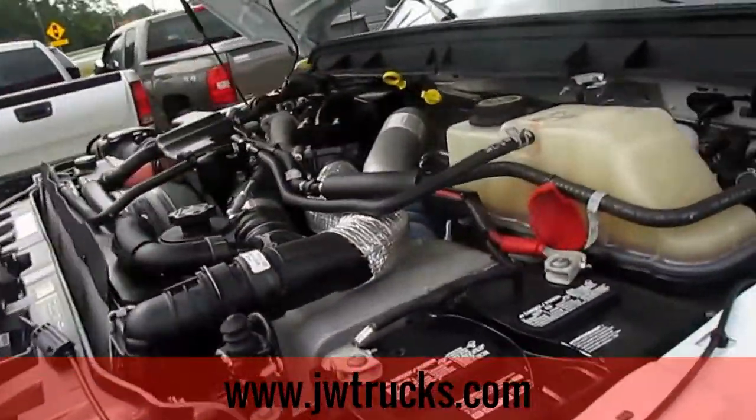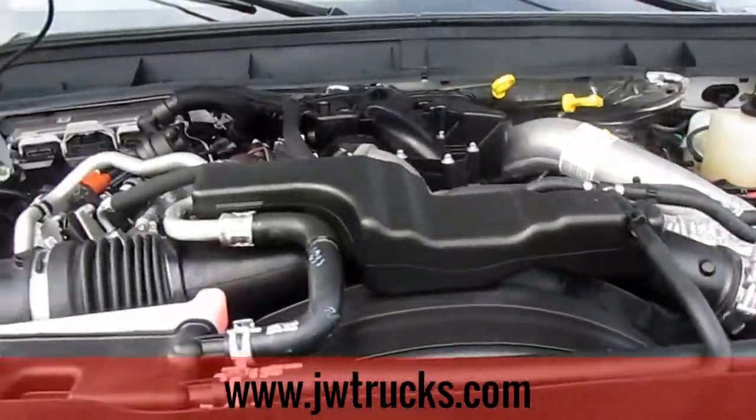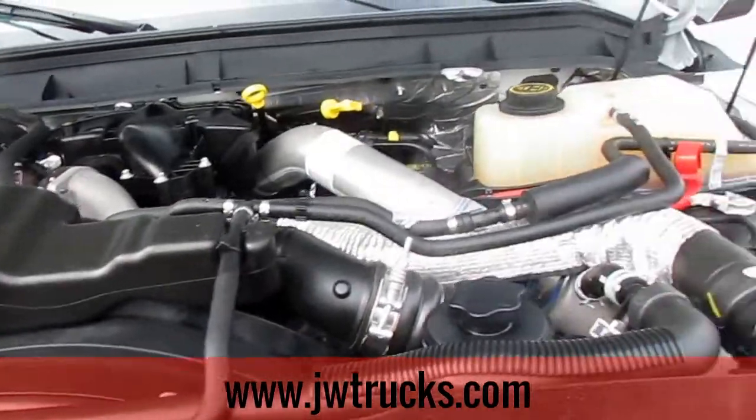Let's go ahead and make our way around to the front and look at the engine. As for the engine specs: 6.7 liter V8, four-wheel drive, six-speed automatic diesel. Beautiful truck, guys.